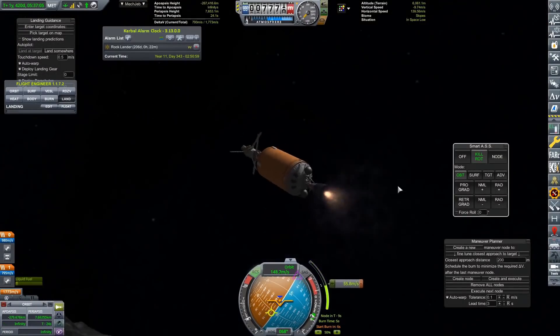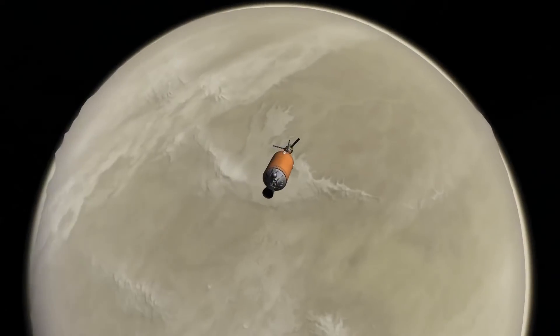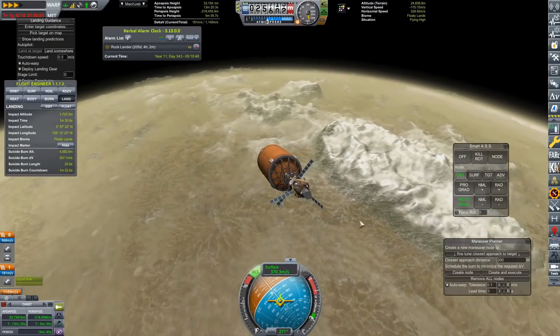I did notice that we still have a lot of Delta V left, so what are we going to do? We are also going to attempt a landing on Hydras - a bit of a Hydras Grand Tour, if you will.